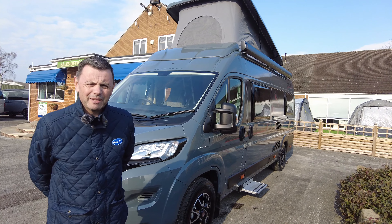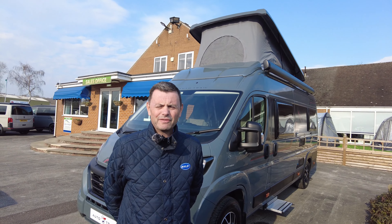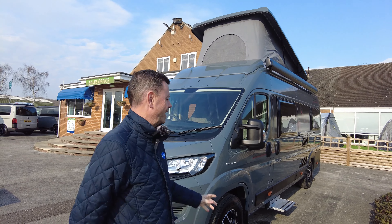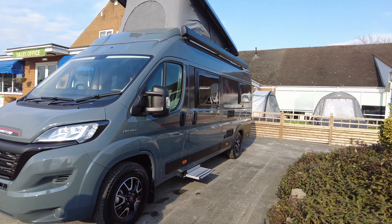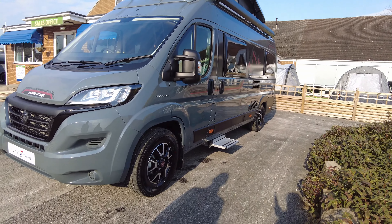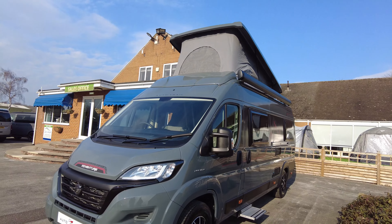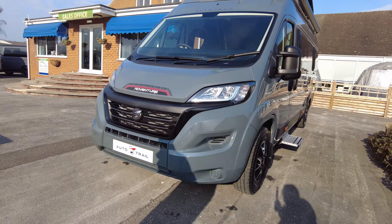Welcome to Donay Mott Leisure Kingdom. My name's Richard and today I'm going to share around this Autotrail Adventurer 65 2022. It's in Lanzarote grey, with alloy wheels, sidestep, awning and pop top — all standard on this vehicle. Let's walk around and tell you a little bit more about it.